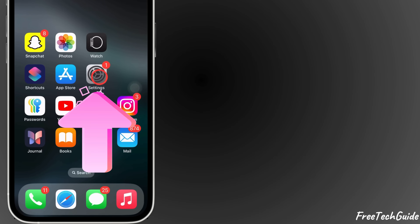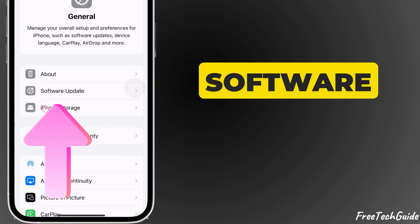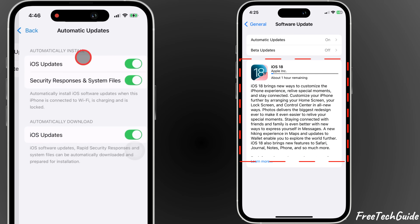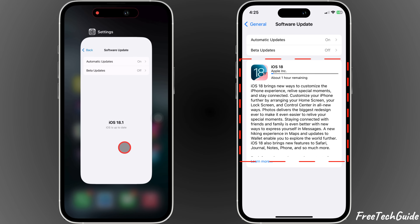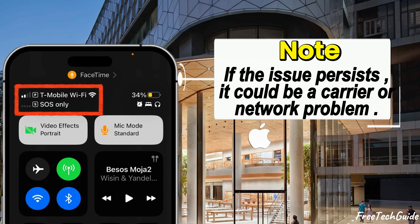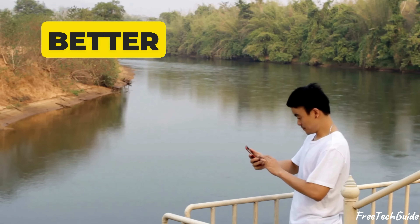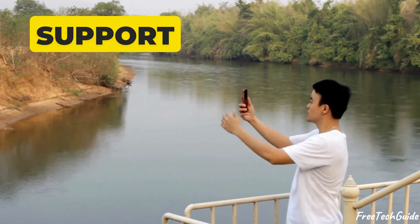Solution 7: Update iOS. Open Settings and tap General, then select Software Update. If an update is available, tap Download and Install and follow the on-screen instructions. Note: if the issue persists, it could be a carrier or network problem — try moving to a location with better signal coverage or contact your carrier for support.